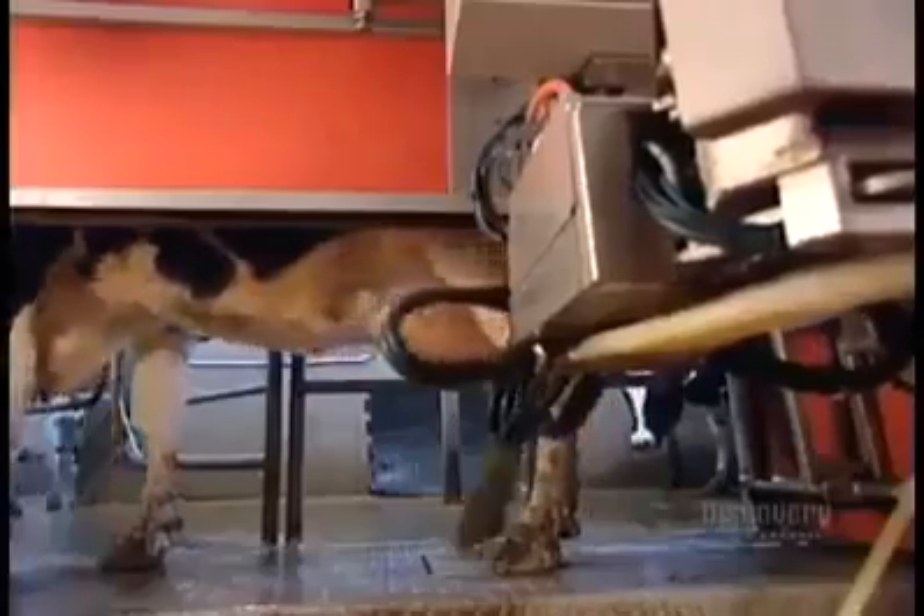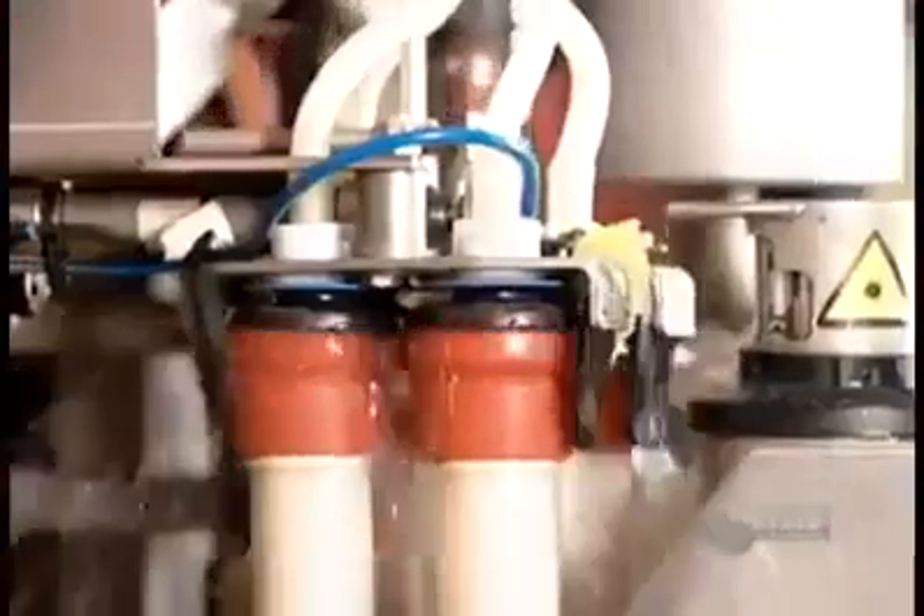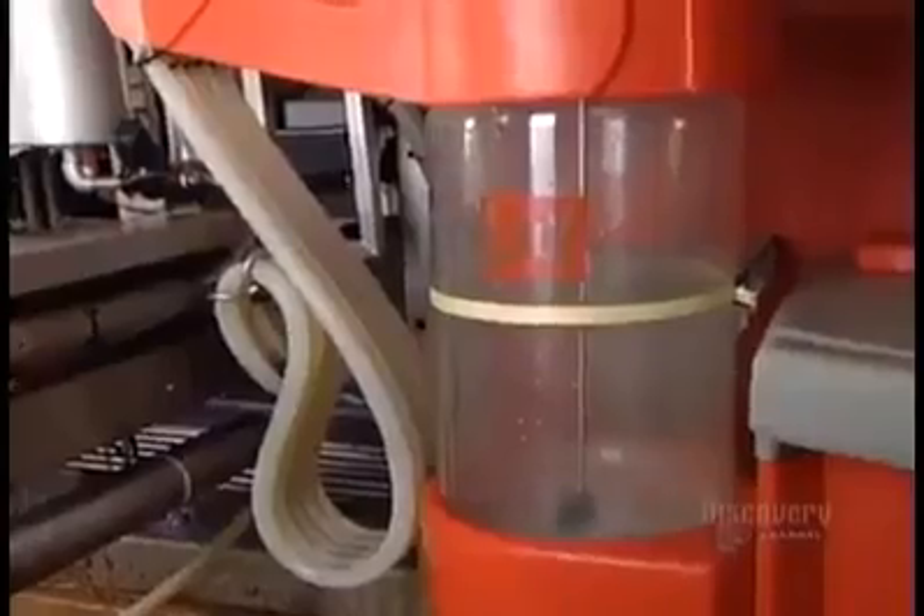Once the suction cups come off, the robot disinfects each teat. As Bessie goes on her way feeling mighty relieved, the robot disinfects the teat cups for the next cow.